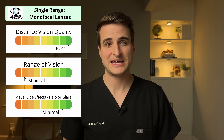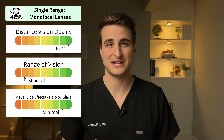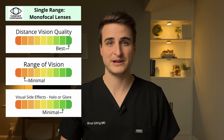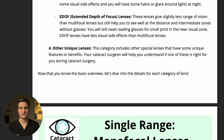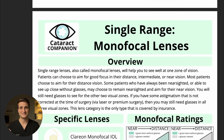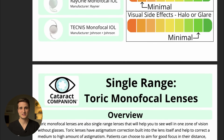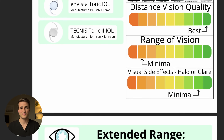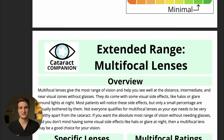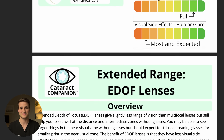All lenses can cause some halo, glare, or nighttime symptoms, but single-range monofocal lenses cause the least amount of those nighttime symptoms. I've also made a digital copy of this lens guide — go down to the video description and click the link to have that copy sent to your email. It's a great form to reference during or after the video.